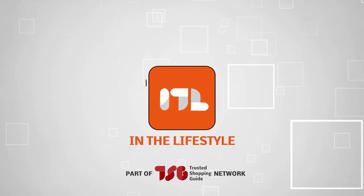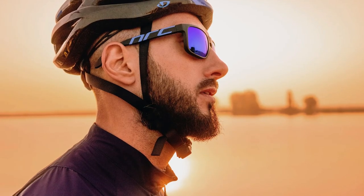Welcome back, guys! We're TrustedShoppyGuy.com and today we're in the lifestyle. While sunglasses are a great way to add personality to your sense of fashion, they also have a more functional meaning, keeping your eyes safe from those UV rays.